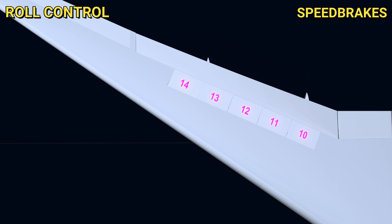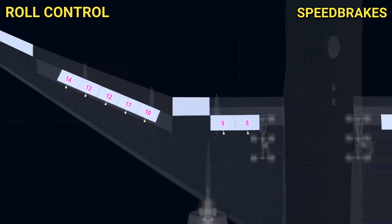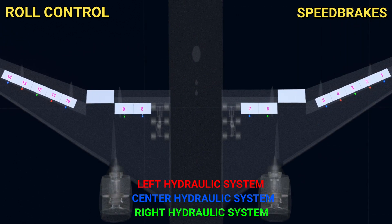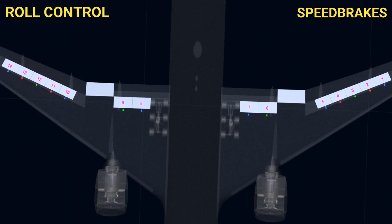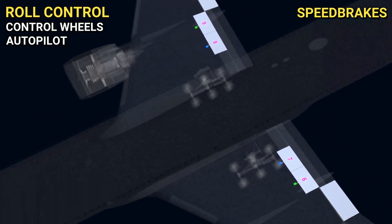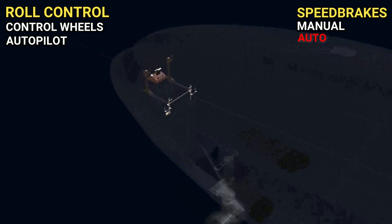They also act as speed brakes. Each spoiler is connected to a power control unit. The PCUs are hydraulic actuators and use different hydraulic systems of the aircraft for redundancy. For the PCUs to actuate, they need input signals, and there are four possible sources. The roll signal can be given by using the control wheels or by the autopilot computer, and the speed brake signal can be manual or automatic. The auto speed brake system will not be covered in the flight control series.